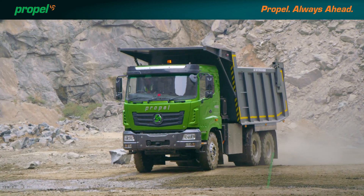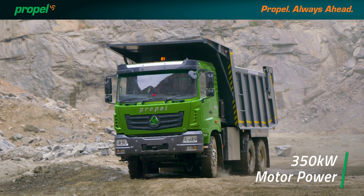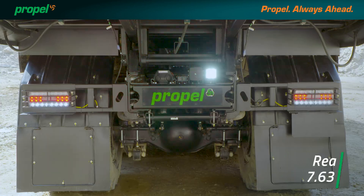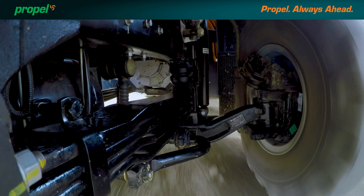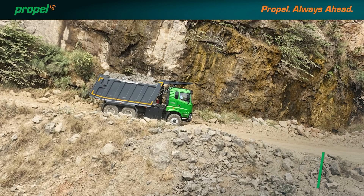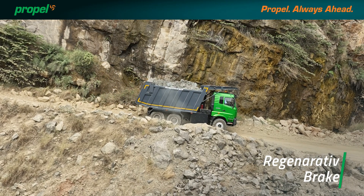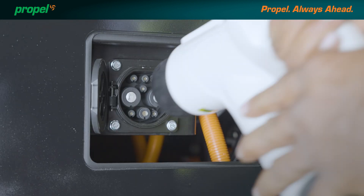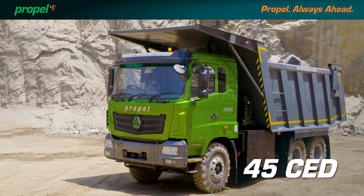Zero-emission performance is accelerated by a 350 kilowatt motor-powered drivetrain. Front and rear axles are custom-built to deliver performance. Modular batteries, regenerative brakes, and a plug-and-play charging unit make Propel 45 CED truly irresistible.